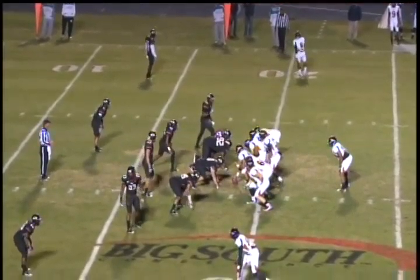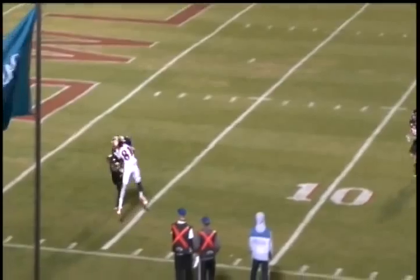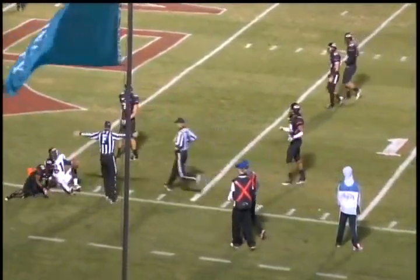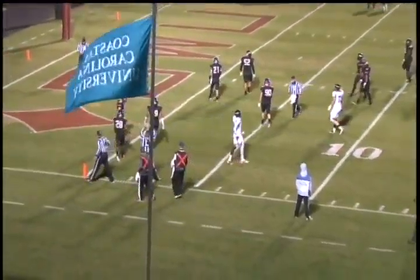Fourth quarter, second down and 12. Virginia State at the Gardner Webb 19. Battle gets a snap, two-step drop, floats a pass near the sideline — elevating, making a great catch, lunging to the goal line — but they'll spot him down at the three-yard line. Thaddeus Lewis makes the reception.